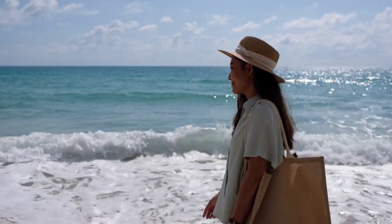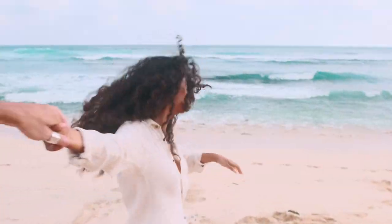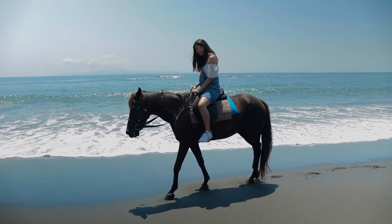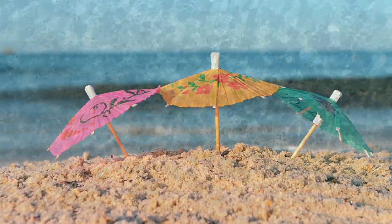So pack those bags and ready your sunscreen, because Grand Cayman's beaches are calling your name. Dive into a world of sun, sand, and pristine beauty on Grand Cayman Island. Until our next sandy excursion, keep the beach vibes alive, and don't forget to like, share, and subscribe for more island adventures.